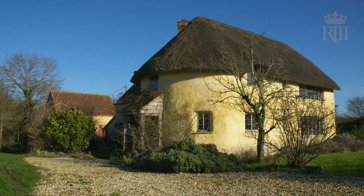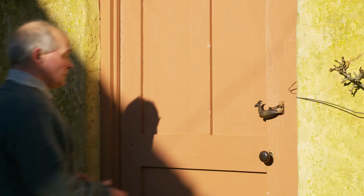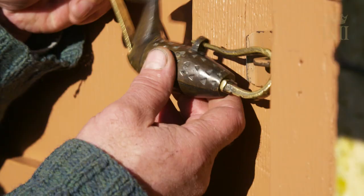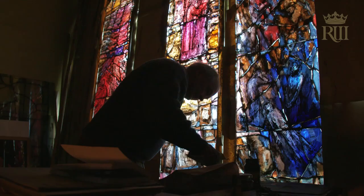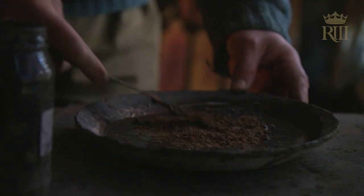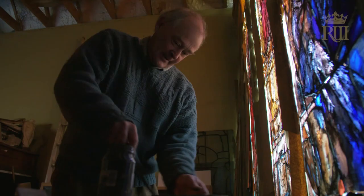My name is Thomas Denny and I'm a stained-glass artist, which in my case has emerged from a life as a painter. With these windows for St. Catherine's Chapel at Leicester Cathedral, I would like to feel that the bigger theme is a universal theme.